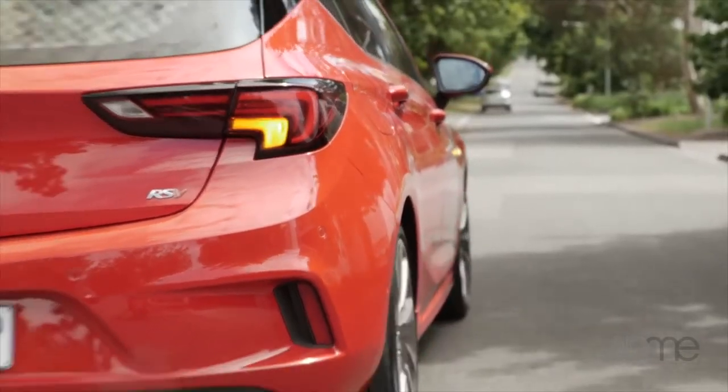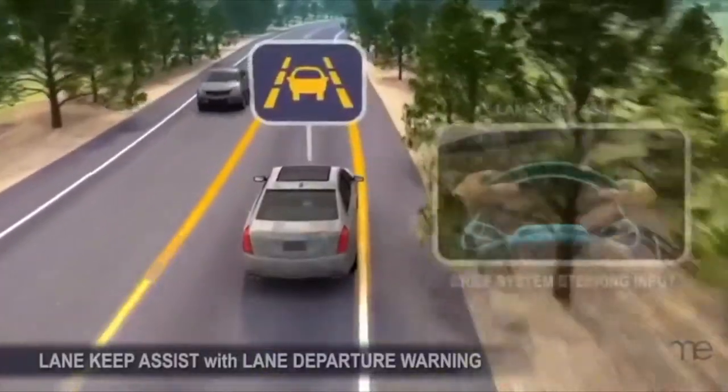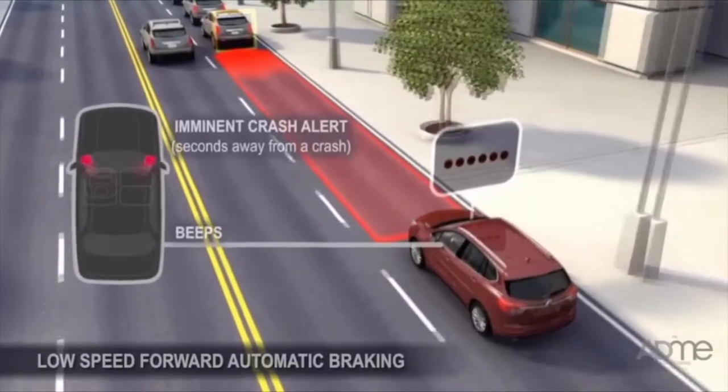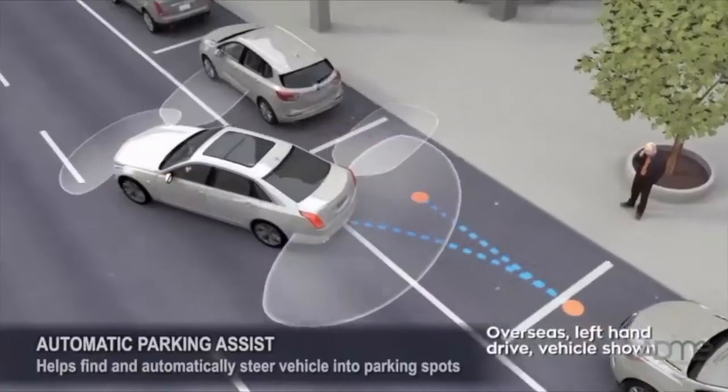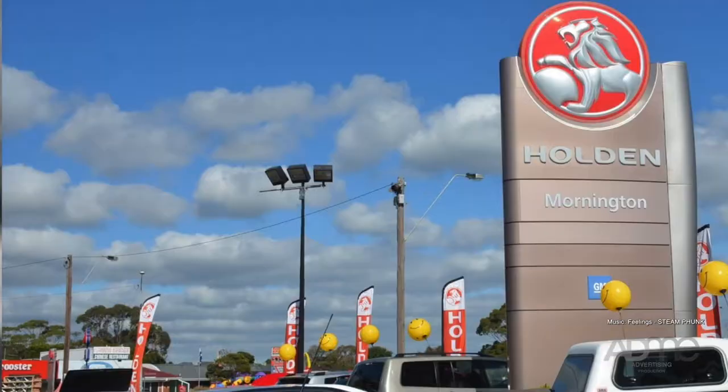The Astra also comes brimming with safety features. We're talking about Lane Departure Warning, Lane Keep Assist, Automatic Emergency Braking, Forward Collision Alert and Advanced Park Assist. It's no wonder the Astra's got a 5-star ANCAP safety rating.